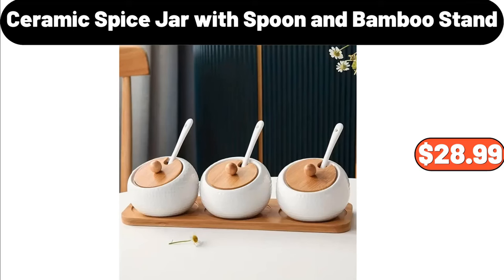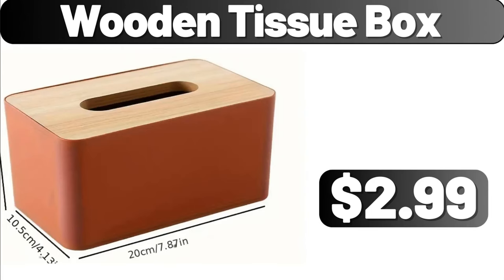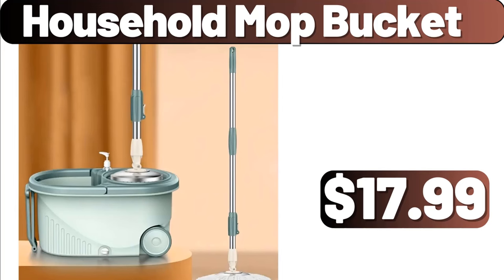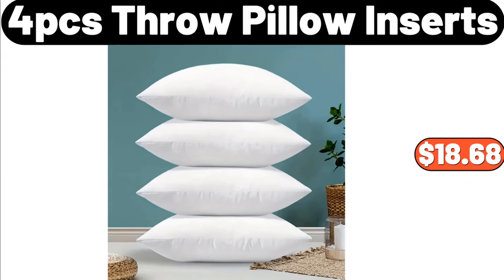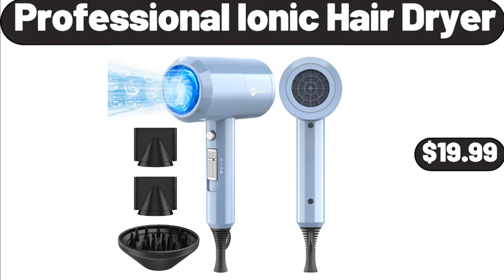10-Ceramic Spice Jar with Spoon and Bamboo Stand, $28.99. Go Cordless Hand Blender, $79.99. Wooden Tissue Box, $2.99. 3-Drawer Cart Plastic, $19.49. Household Mop Bucket, $17.99. 4-PCS Throw Pillow Inserts, $18.68. Nonstick Cookware Sets 10 Pieces, $59.99.